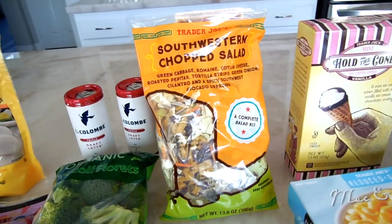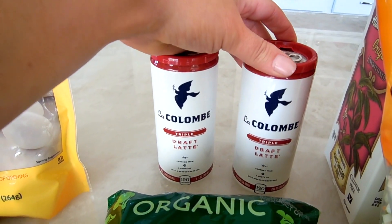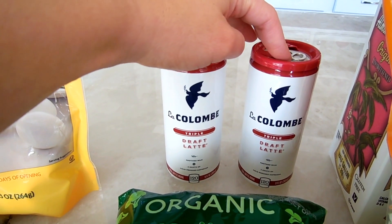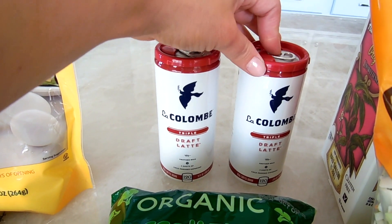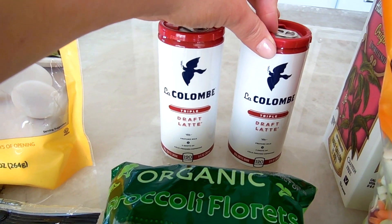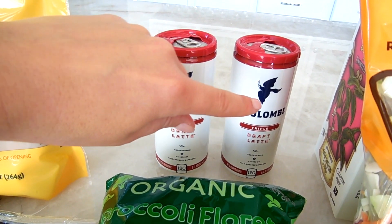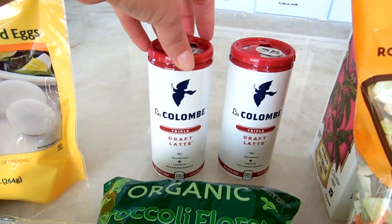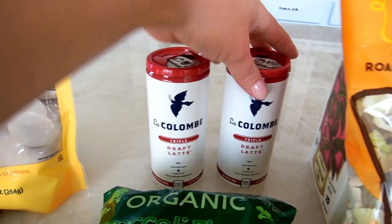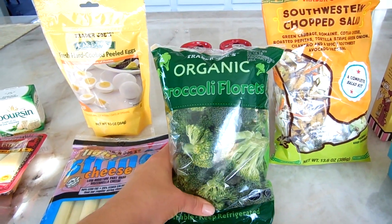I also picked up these Triple Draft Lattes — they're so good if you like cold coffee. They come in the refrigerated section, and do not shake them — it says so on the label. There's frothed milk and three shots of cold-pressed espresso in each one. These things get you wired and taste amazing — you'd never know they have three shots of espresso.